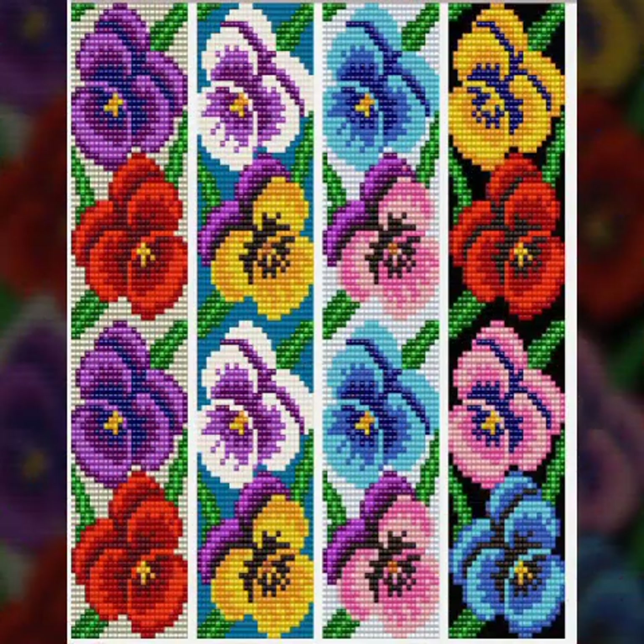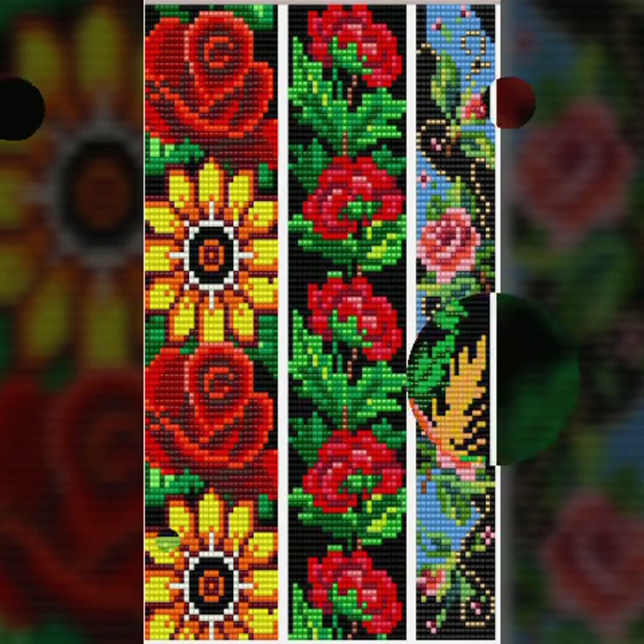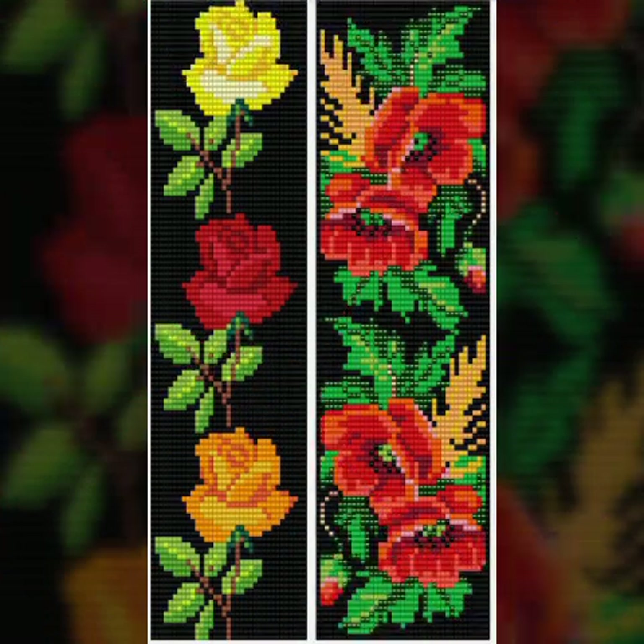Thanks so much for watching my video. My channel can help you to get beautiful ideas about cross stitch embroidery and wall hanging borders. See you again with a different collection, design style, and color combination.